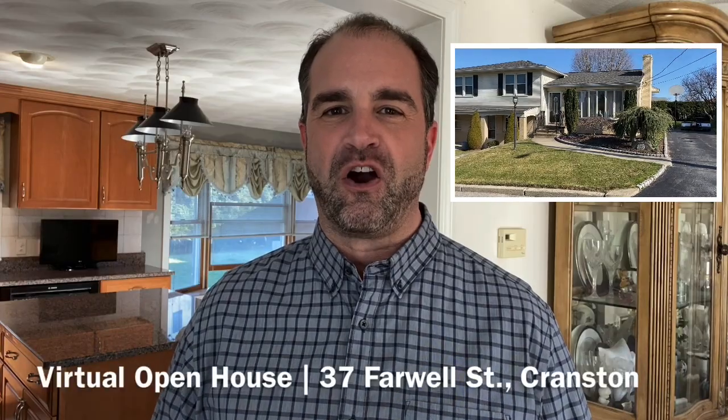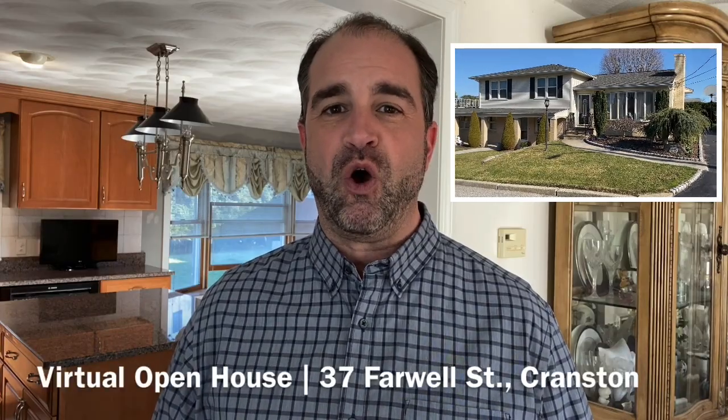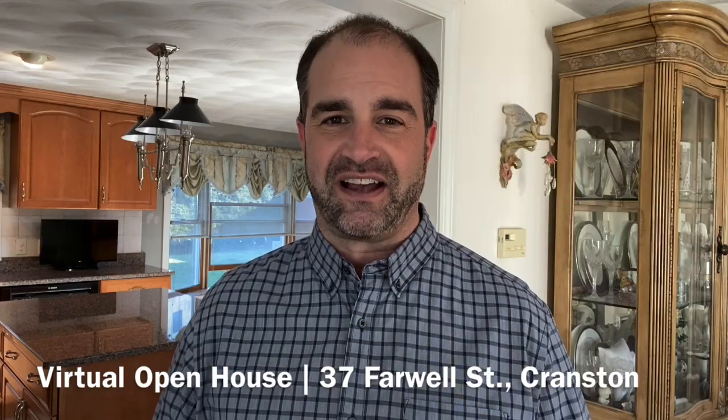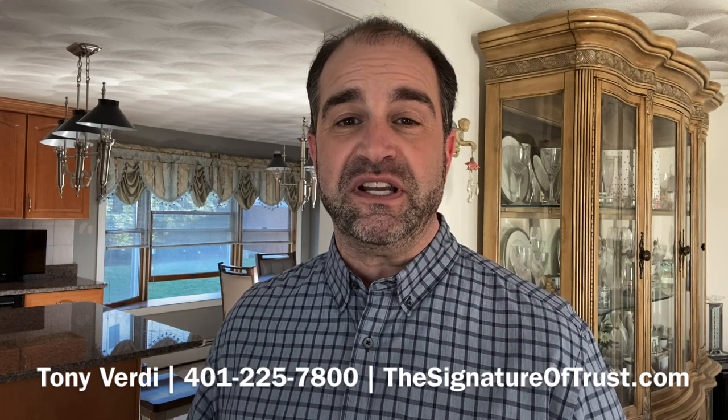Welcome to 37 Farwell Street, a three-bedroom home with a beautiful backyard oasis and views of the Providence skyline. I'm Tony Verde, Associate Broker at Caldwell Banker in East Greenwich, and today I'm hosting a virtual open house of my listing at 37 Farwell Street in Cranston.